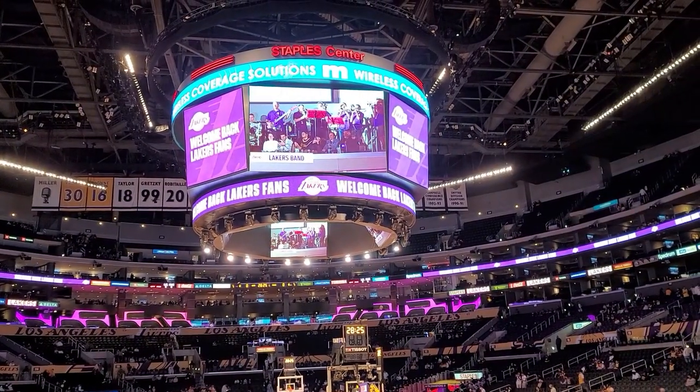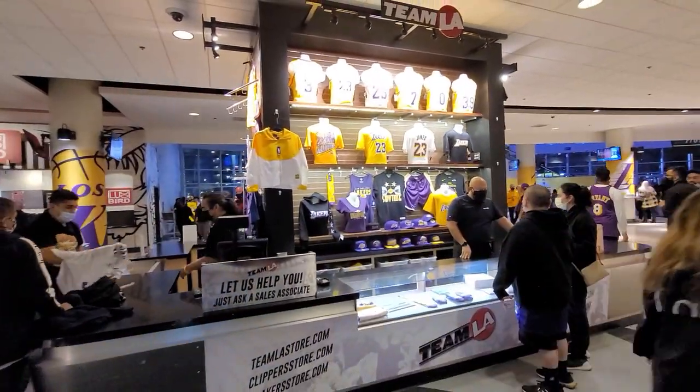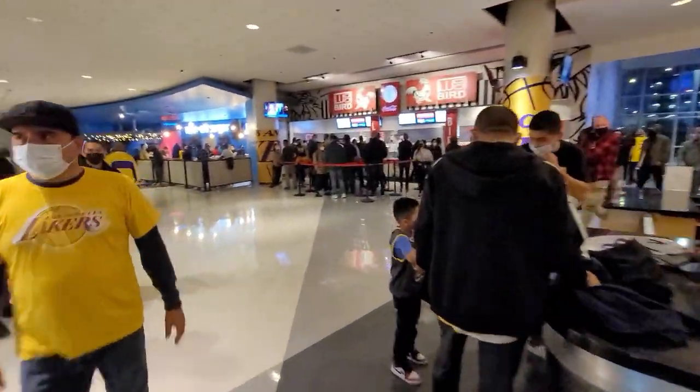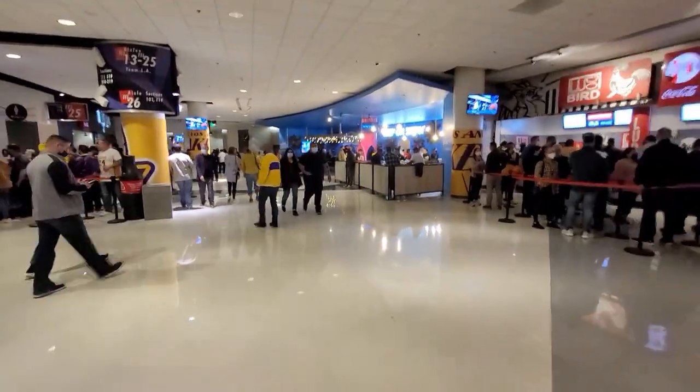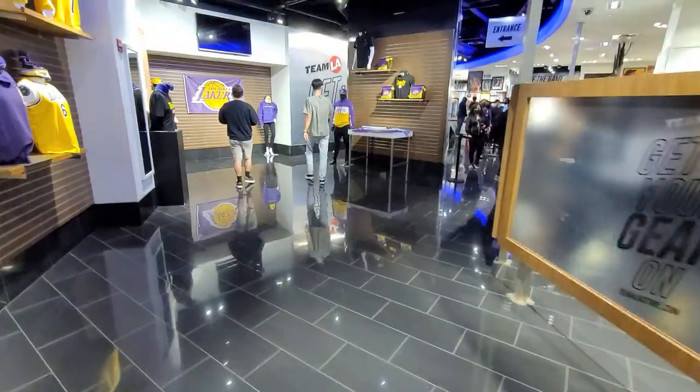They do have the Team LA mini store, but I'm trying to find the main Team LA store. That's what I'm trying to show y'all — that's kind of why I came. Let's go check out the Team LA store and all the gear.